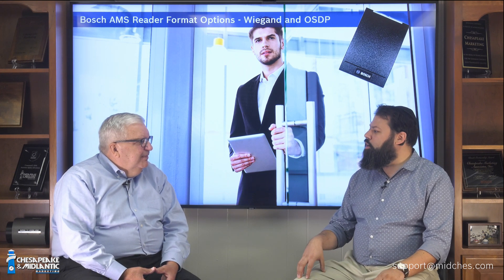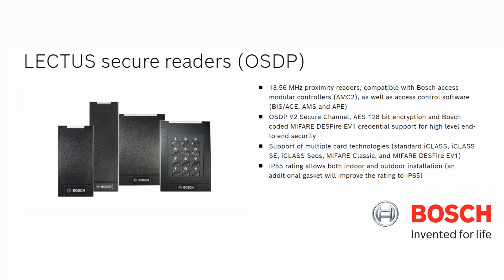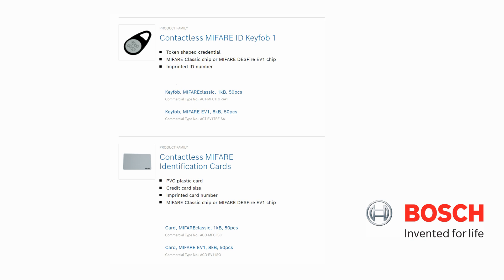Yes. The latest version of AMS, which is AMS 3.0, can handle OSDP. So we do have Wiegand-compatible controllers, and we have OSDP-compatible controllers, so you can connect OSDP readers to the OSDP controllers. We have a single-gang and a single-gang with an integrated keypad. We also have a mullion reader and a mini-mullion reader. Those are compatible with iClass and MIFARE. They're also compatible with DESFire EV1, and we have a Bosch-coded DESFire EV1 credential that we can sell you for additional security, so you can't just pick up a DESFire EV1 credential from anywhere. And if you use OSDP, the signal is going to be encrypted between the reader and the controller using the OSDP-v2 encryption.